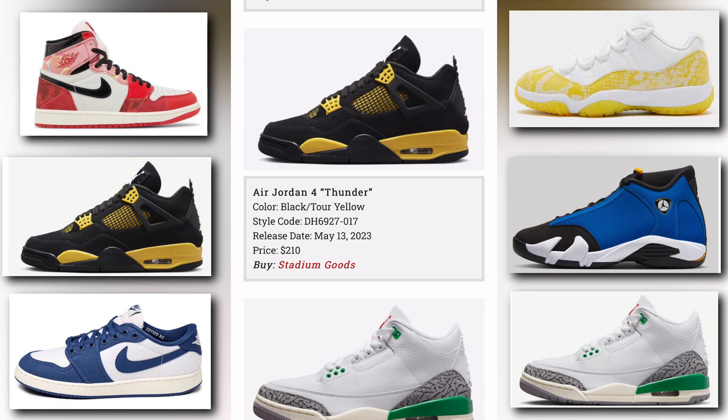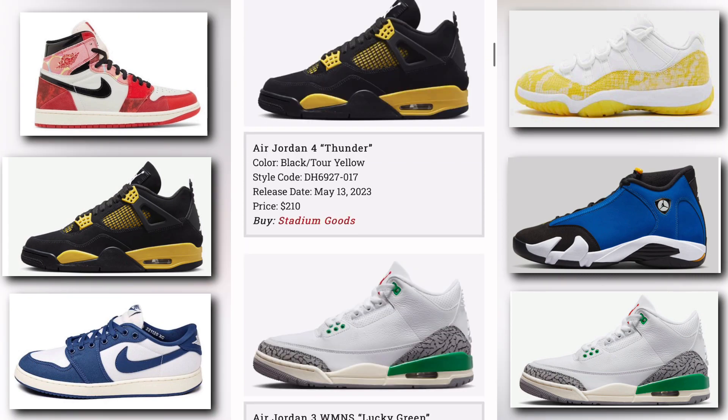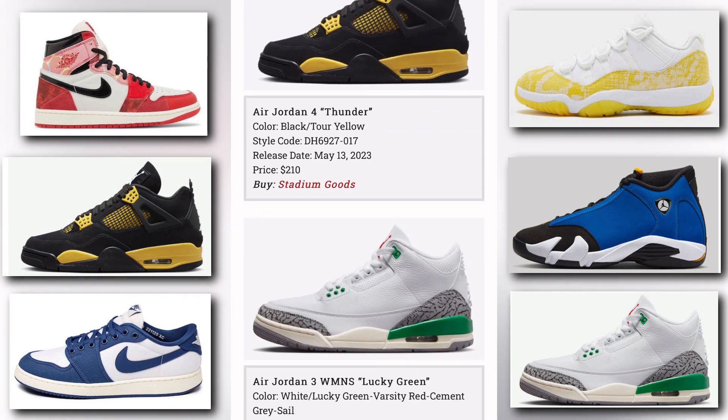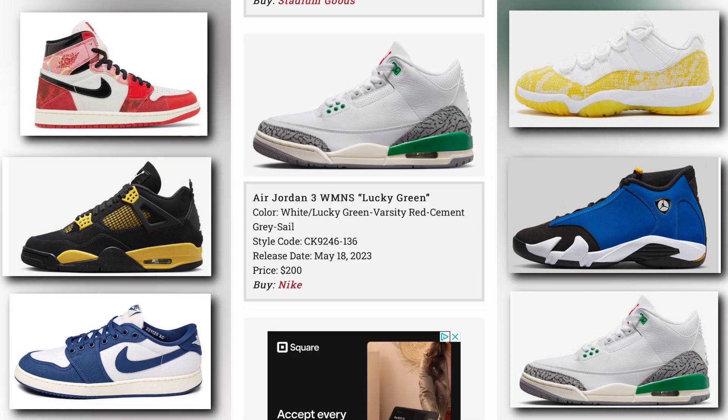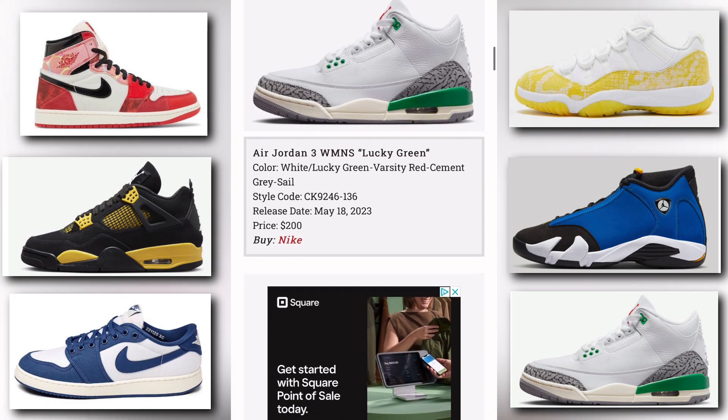We have the Air Jordan 4 Thunder. The colorway is black and toy yellow. Release date is May 13th, price tag is $210, available at Stadium Goods. Next, the Air Jordan 3 Women's Lucky Green — colorway is white, lucky green, varsity red, and cement gray sail. It releases May 18th and the price tag is $200.